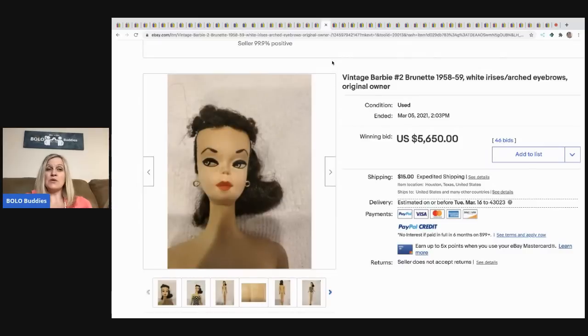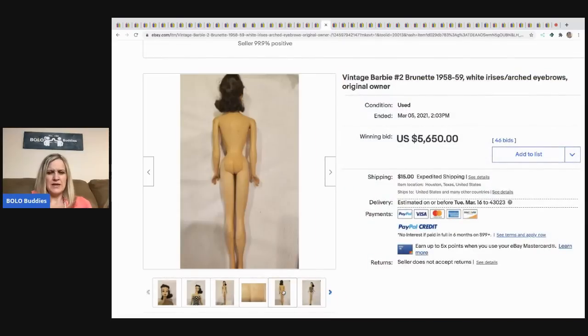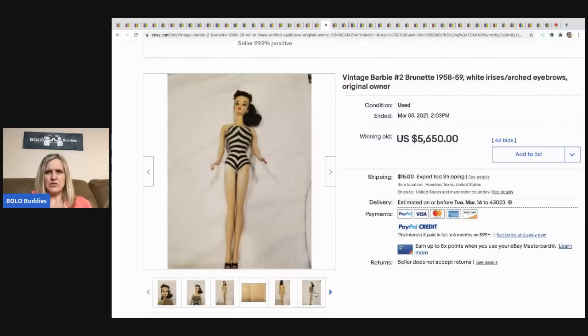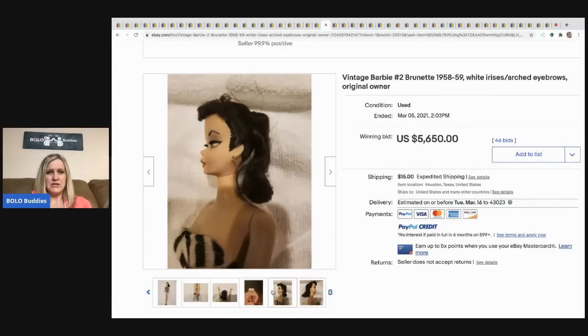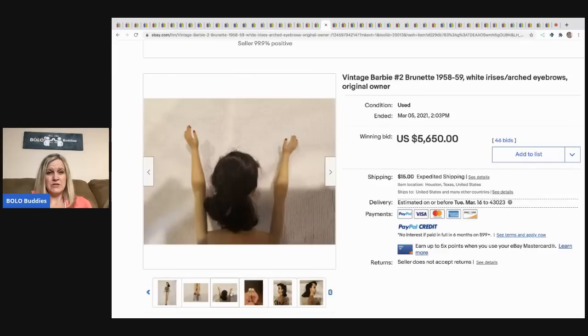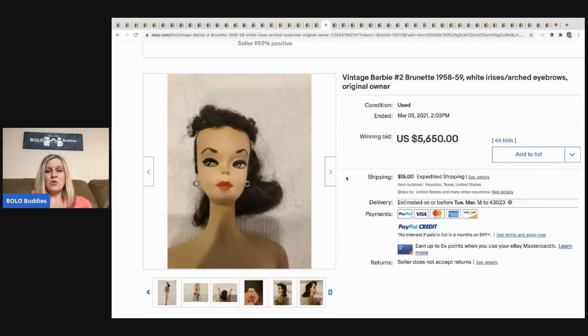The next item that sold is another vintage Barbie — a number two Barbie. She has a ponytail and her makeup looks pretty good. She sold for $5,650 with 46 bids, buyer paid shipping. Barbie collectors, let me know what she's called because I'm not sure if she's technically a ponytail Barbie.